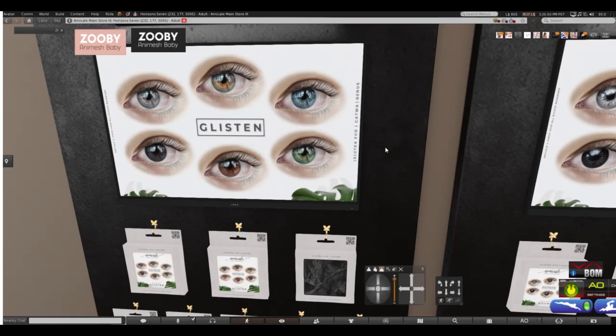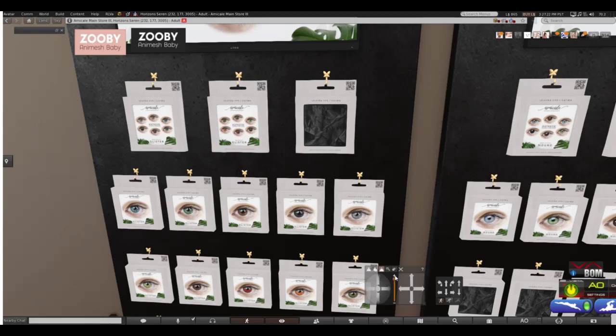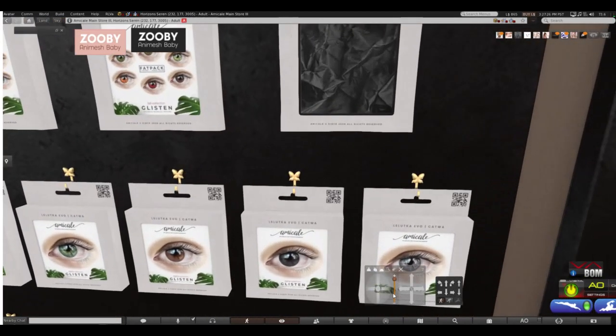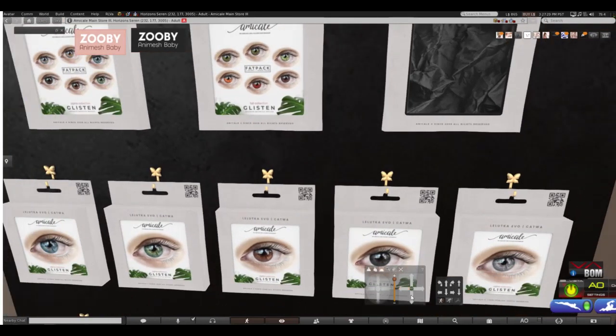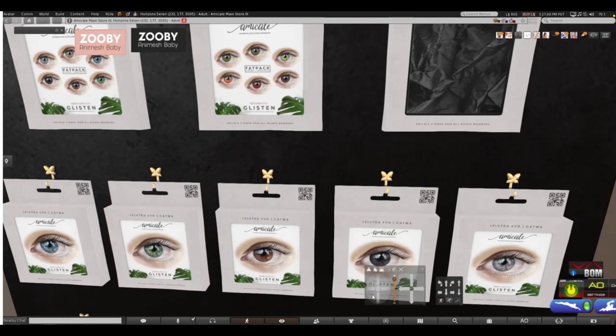The first group we're going to look at is Glisten, and these are for Lelutica, Evolution, Catwa, and Genus. As you can see, they glisten and they're beautiful. The price is not high — let me try and get as close as I can. The price is $99, and that is a beautiful, beautiful design.